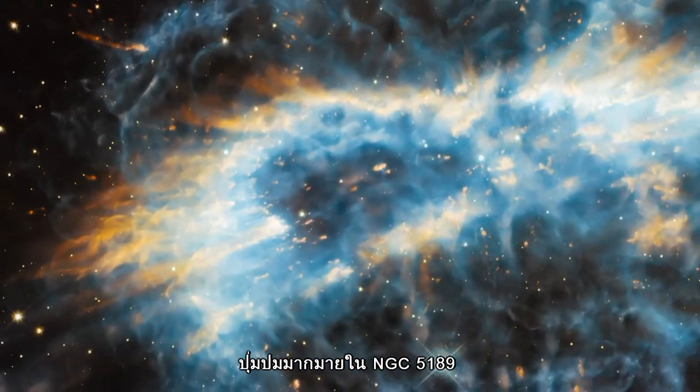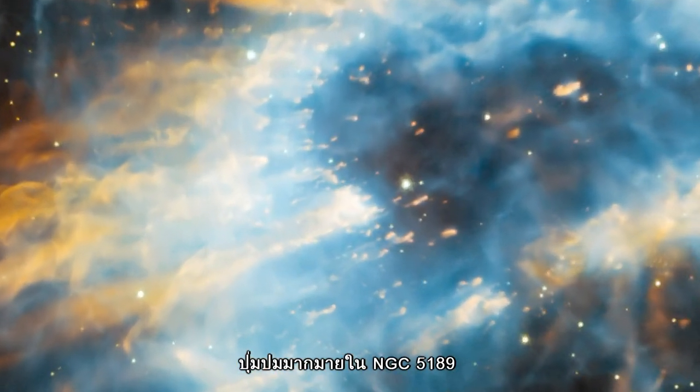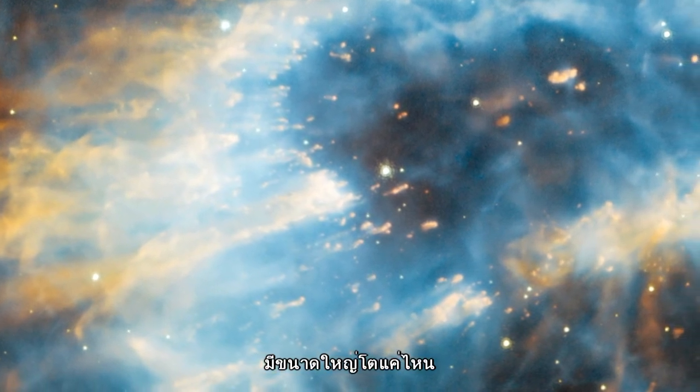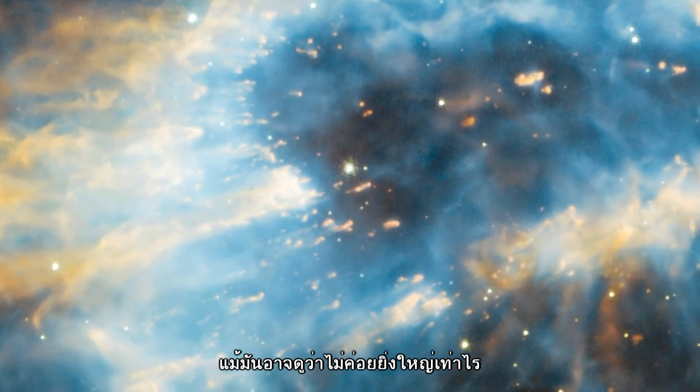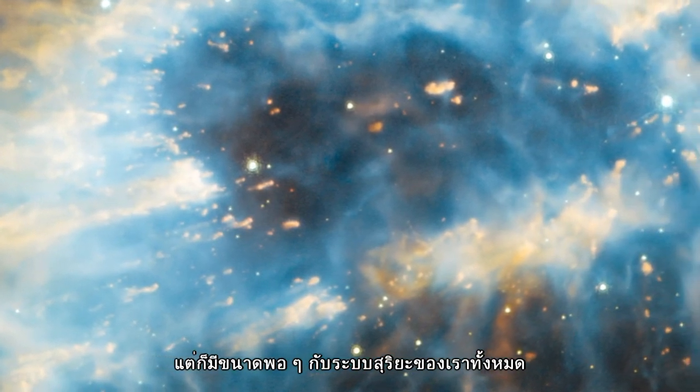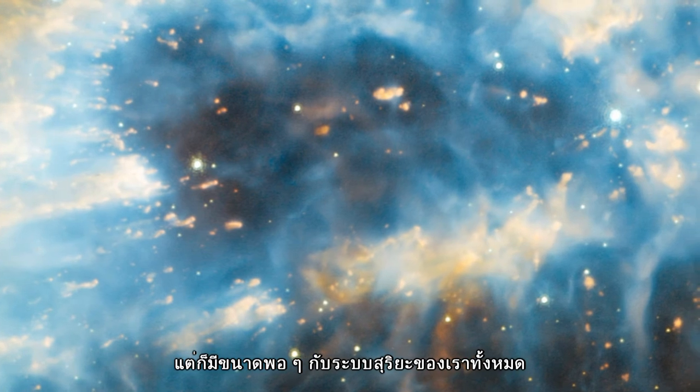The knots in NGC 5189 are a reminder of just how big planetary nebulae are. They might look insignificant here, but they are actually a similar size to the entire Solar System.